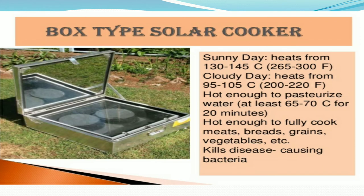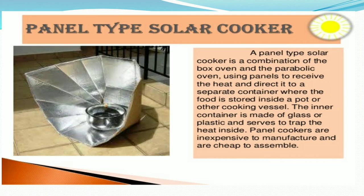The first type is the box type solar cooker. On sunny days it generates heat from 130 to 145 degrees Celsius, and on cloudy days from 95 to 105 degrees Celsius — hot enough to pasteurize water, and fully cook meat, bread, grains, and vegetables. It also kills microorganisms or disease-causing bacteria.